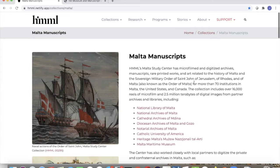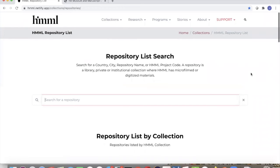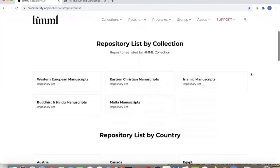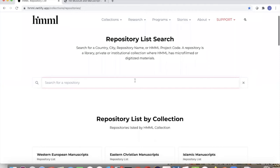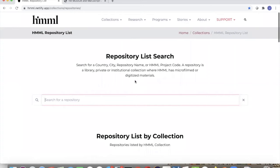We can now create pages that have images on the right or left, text here or bullets there — a lot more freedom with this architecture. Himmel staff really felt the old site was starting to feel constraining. One feature I'm particularly excited about is the Repository List pages. These give scholars the ability to find out where Himmel has worked, where we've digitized, what libraries we've worked at — even going all the way back to 1965 — and what type of materials Himmel has.